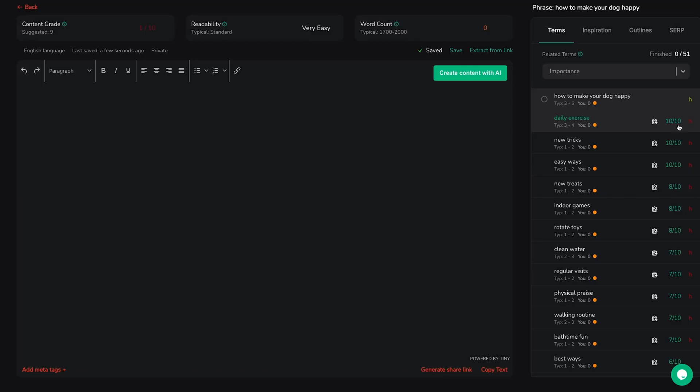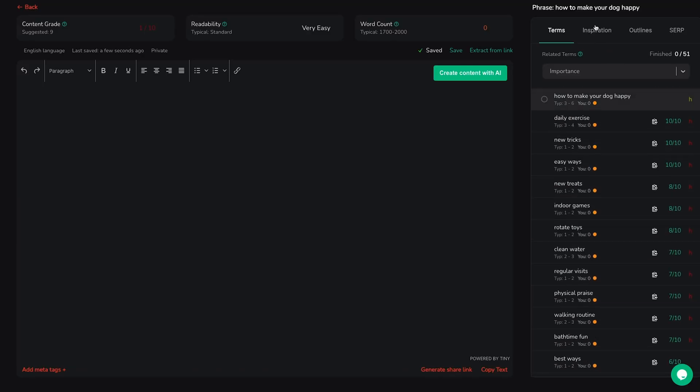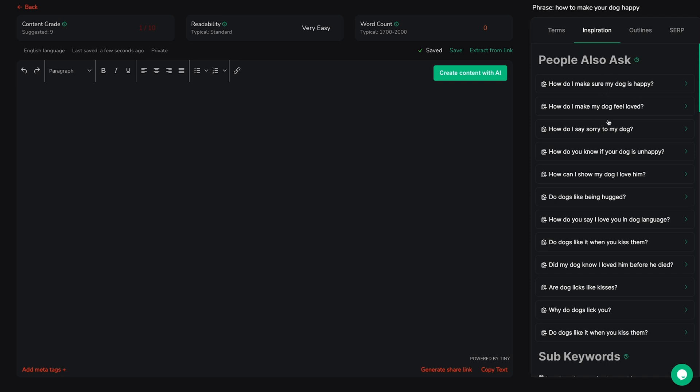The AI Content Builder is jam-packed with SEO guidelines to push your content to the top. You'll find key features like terms, which provides essential keywords and phrases to include, and inspiration, which ranks trending topics related to your theme.